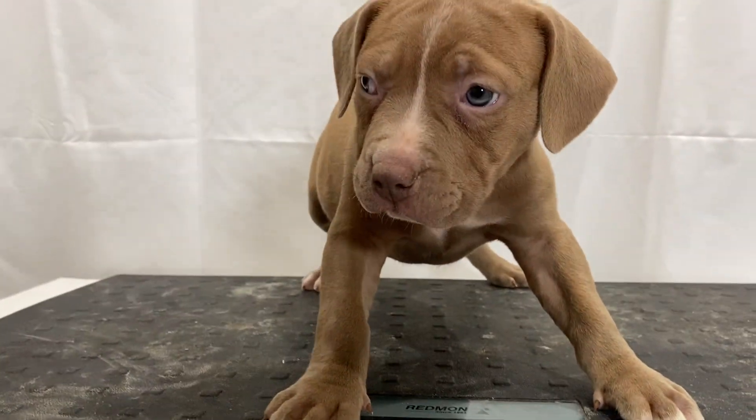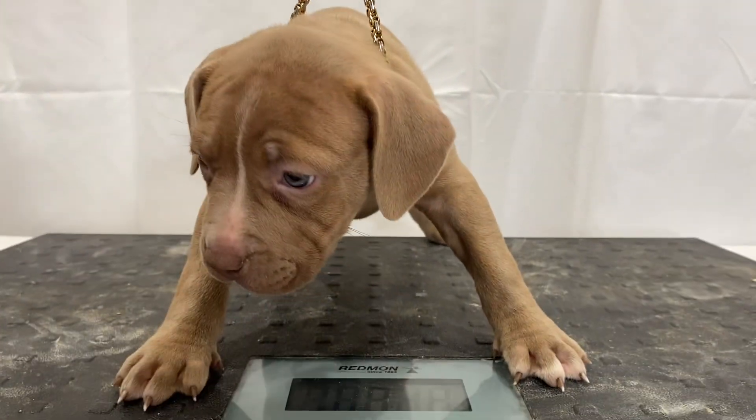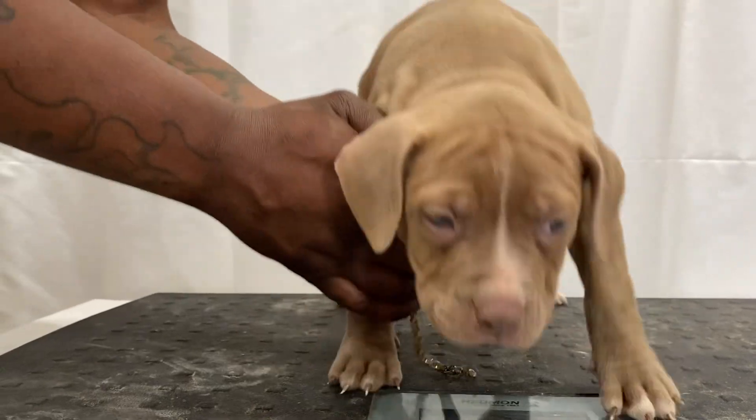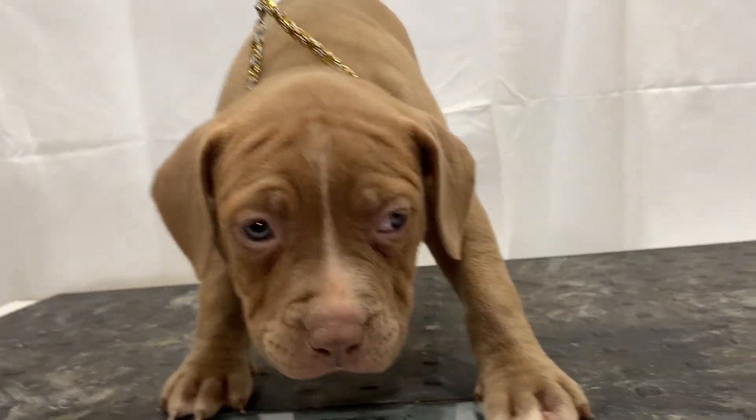I think she's the prettiest, most well-put-together dog out of the bunch. Teddy Graham is available. She's a little shy right now because she's on top of this table.